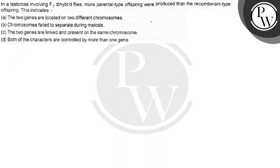Hello students. The question is: in the test cross involving F1 dihybrid flies, more parental type offspring were produced than recombinant type offspring. This indicates: (a) the two genes are located on different chromosomes, (b) chromosomes failed to separate during meiosis, (c) the two genes are linked and present on the same chromosome, (d) both characters are controlled by more than one gene.